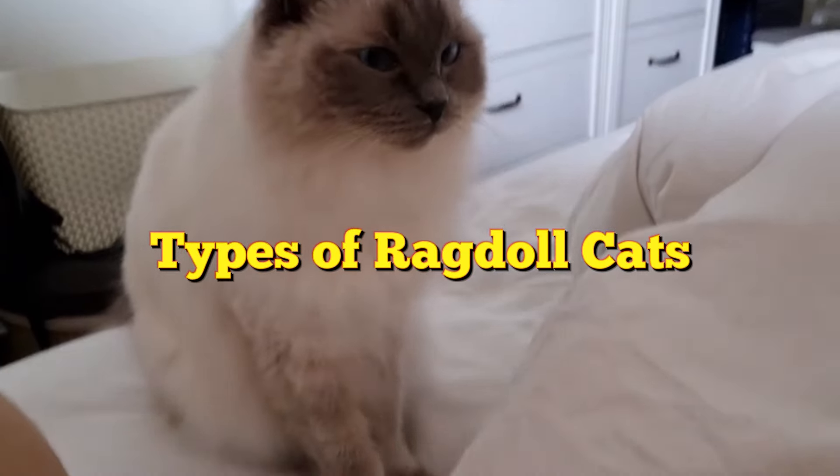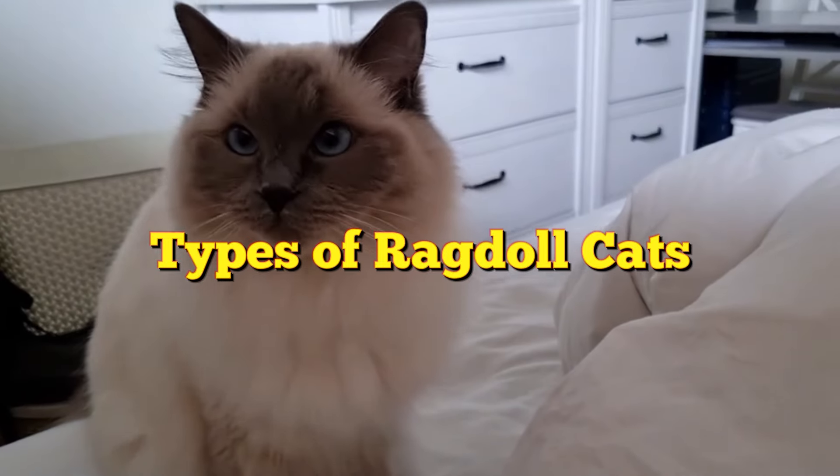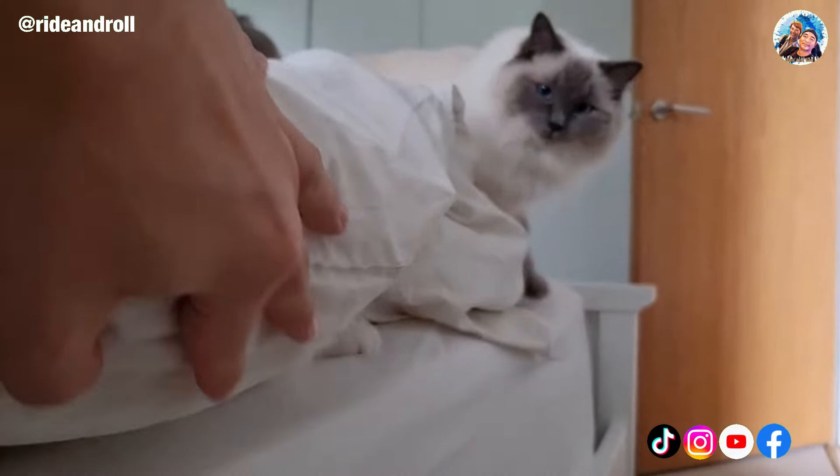With its beautiful blue eyes, medium-length hair, and mild-mannered, playful demeanor, the Ragdoll has become one of the most popular cat breeds available today.